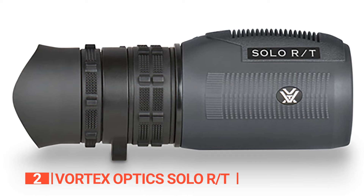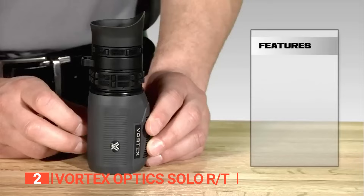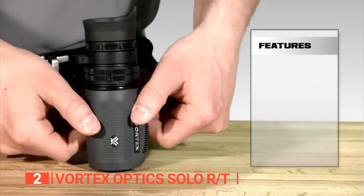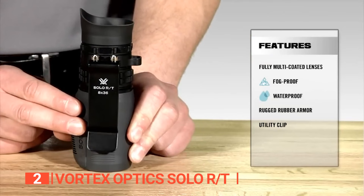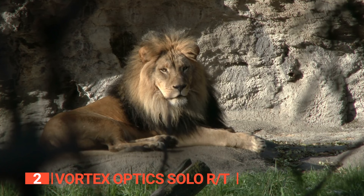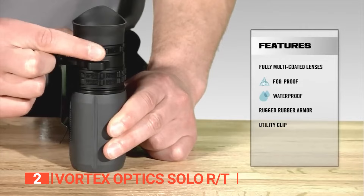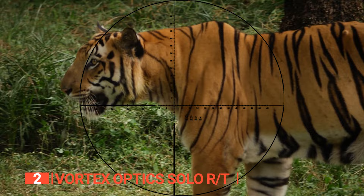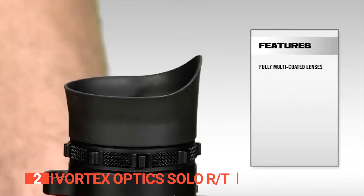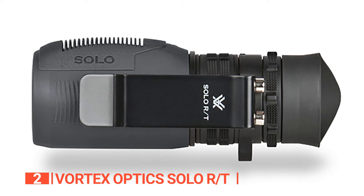The second product on this list is the Vortex Optics Solo RT. This advanced recon tactical monocular is compact and versatile, providing 8x magnification with a 36mm objective lens. It is designed to be carried as standard equipment with a utility clip that attaches easily to a vest or belt for quick access. The fully multi-coated lenses with anti-reflective coatings allow for excellent light gathering in low-light situations. The flared eye cup blocks extraneous light and folds down for use with glasses.